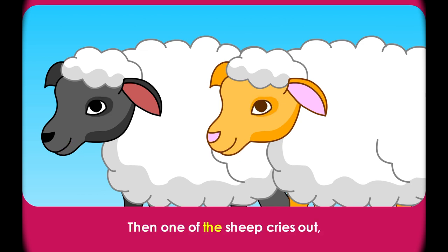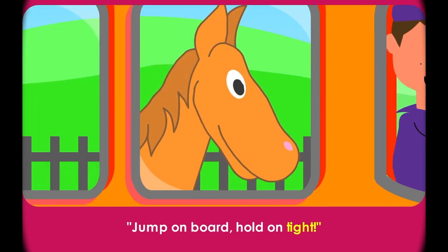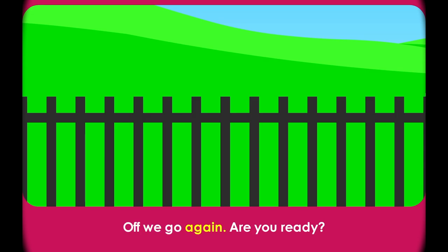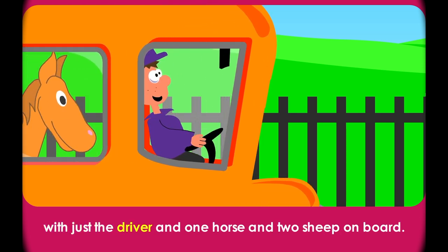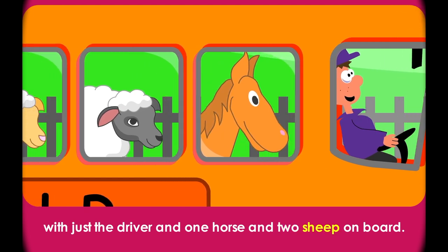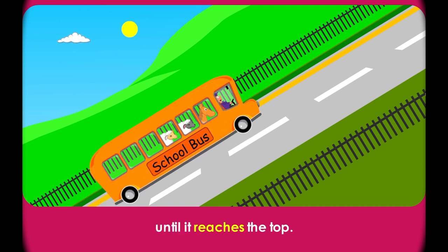Then one of the sheep cries out, 'Lovely morning for a ride!' 'Indeed it is!' says the driver. 'Jump on board, hold on tight!' Off we go again. Ready? The big orange school bus comes chugging down the road with just the driver and one horse and two sheep on board. So we're going up the hill. Ready? Slowly, slowly up the hill until it reaches the top.